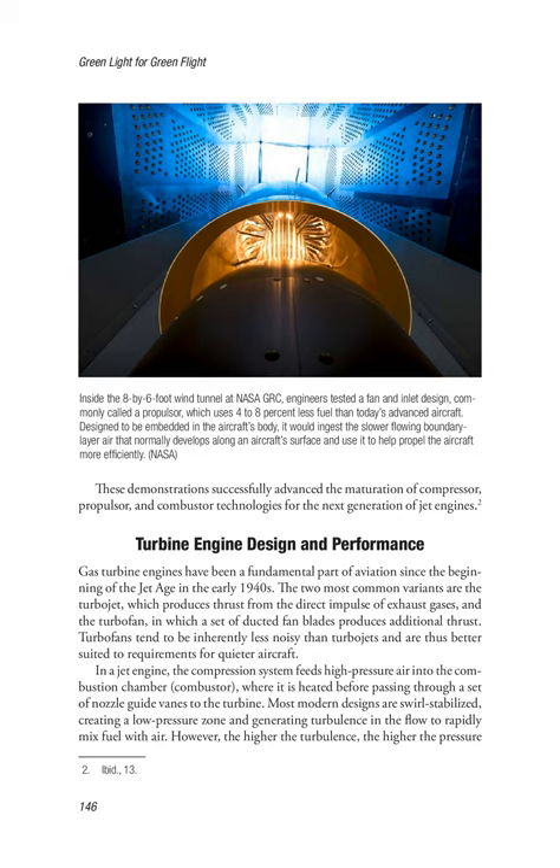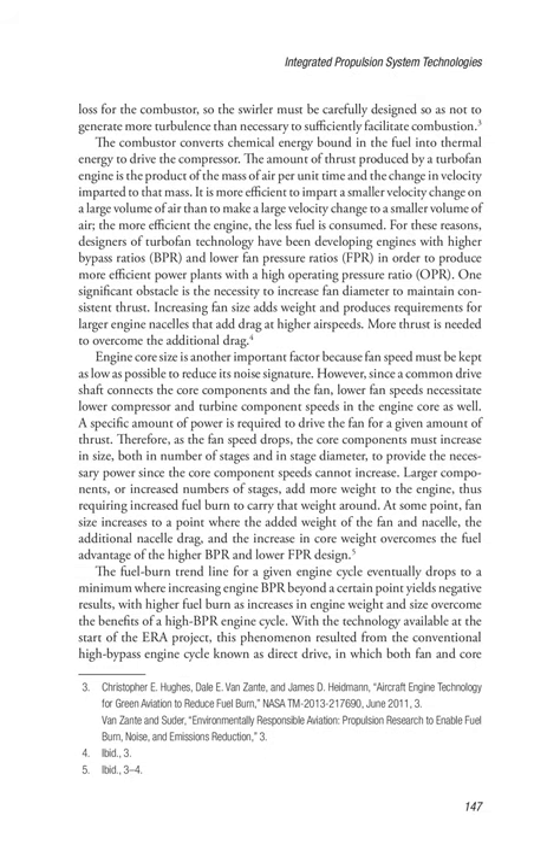Air is heated before passing through a set of nozzle guide vanes to the turbine. Most modern designs are swirl-stabilized, creating a low-pressure zone and generating turbulence in the flow to rapidly mix fuel with air. However, the higher the turbulence, the higher the pressure loss for the combustor, so the swirler must be carefully designed so as not to generate more turbulence than necessary to sufficiently facilitate combustion. The combustor converts chemical energy bound in the fuel into thermal energy to drive the compressor.